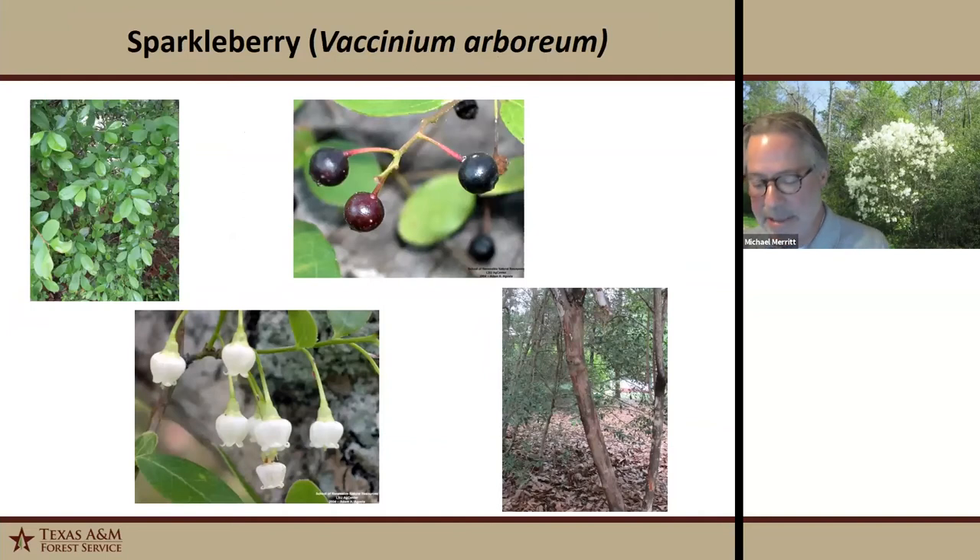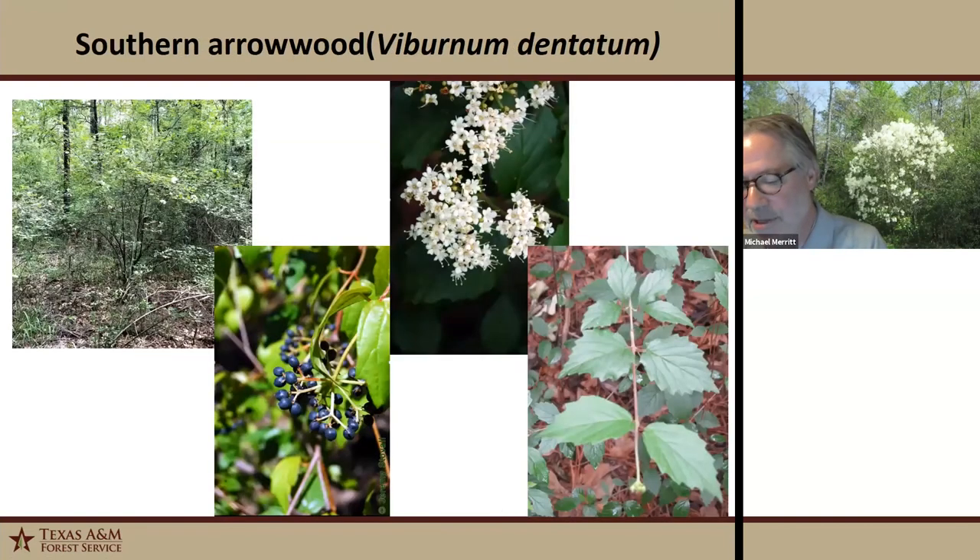Sparkleberry is a really small but beautiful tree that I think is underutilized in landscape settings. It's an understory tree, so it doesn't do well in full sun, but if you have a shady place, by all means plant it. It has beautiful bell-shaped white flowers in spring, and then really dark purple to black fruit in the fall. The foliage is a small elliptical leaf with glossy foliage. Its wetland designation is facultative upland.